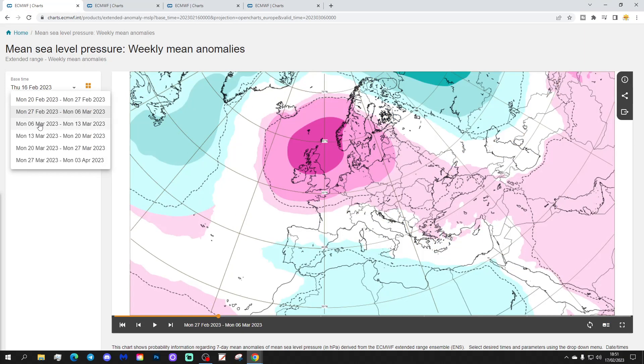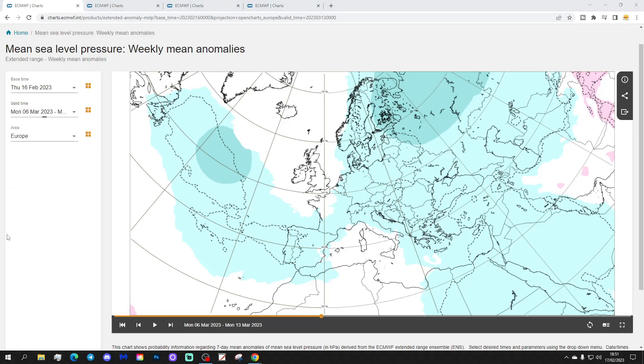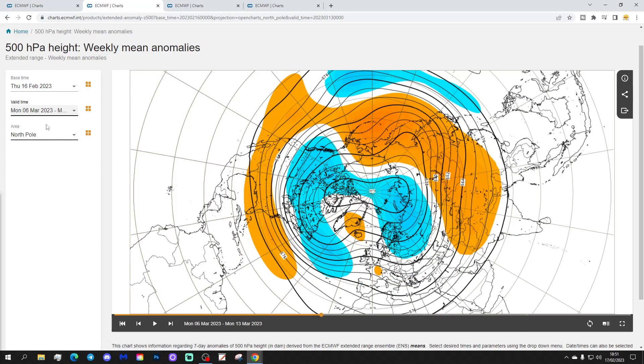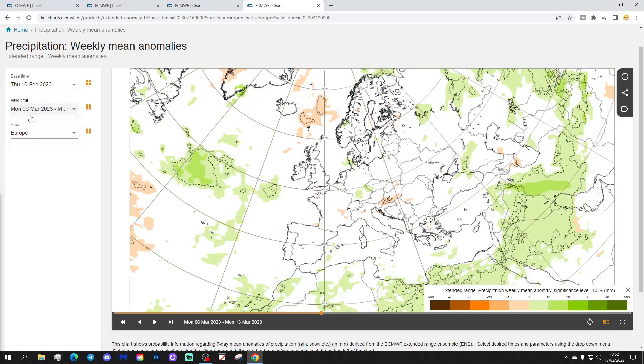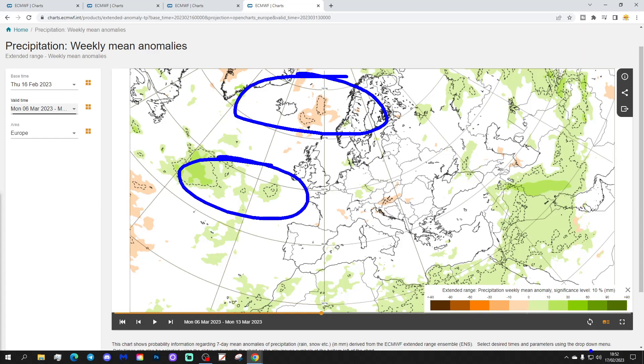Week three is the 6th to the 13th of March. There's low pressure in the Atlantic and some high pressure, though it's a rather strange anomaly. The 500 millibar heights show high pressure towards Greenland and Iceland, and also a little over France. The temperature anomaly, however, is milder than average. Precipitation-wise there's not much of a signal — it looks dry to the north and a little wet to the west and southwest.